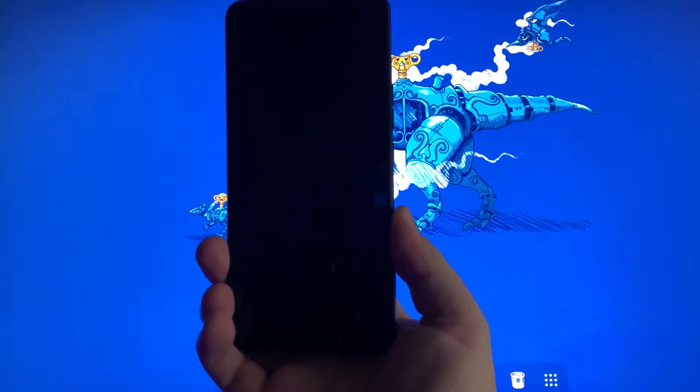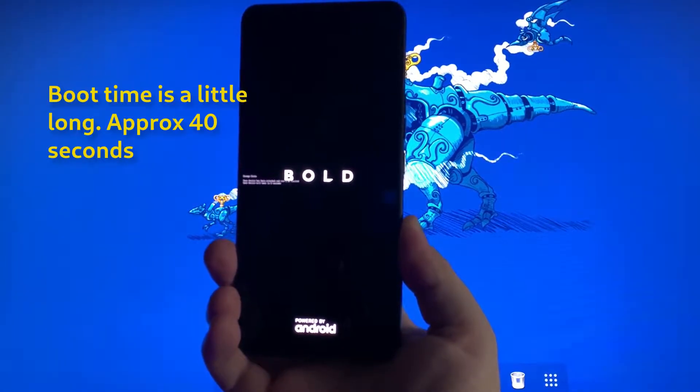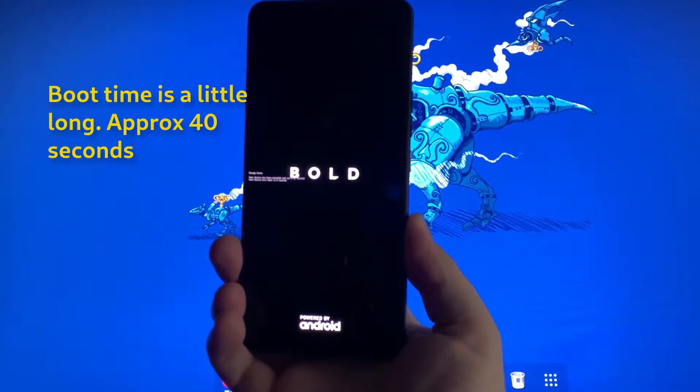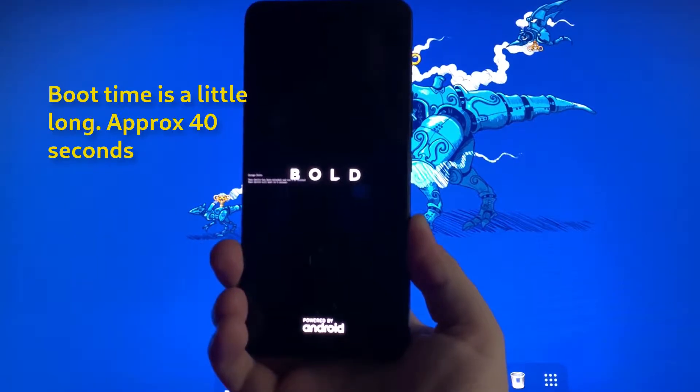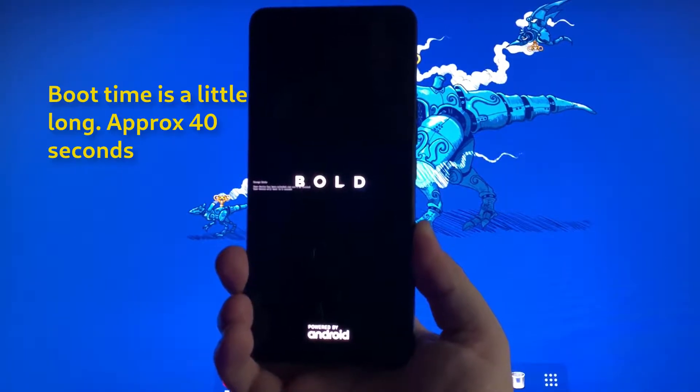Let me start out by saying this is not something you should do if you care about anything on your phone. I had to wipe everything — every single partition on this phone — in order to get AOSP 10 to install with TWRP.